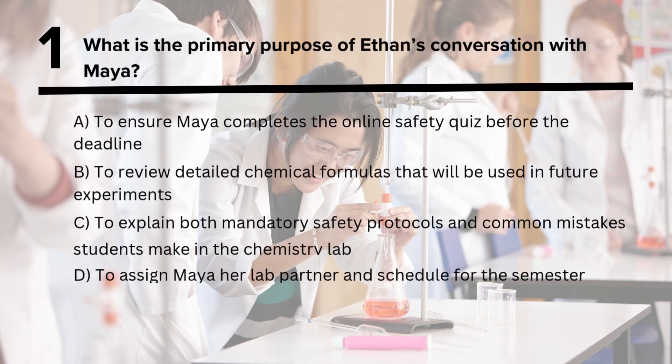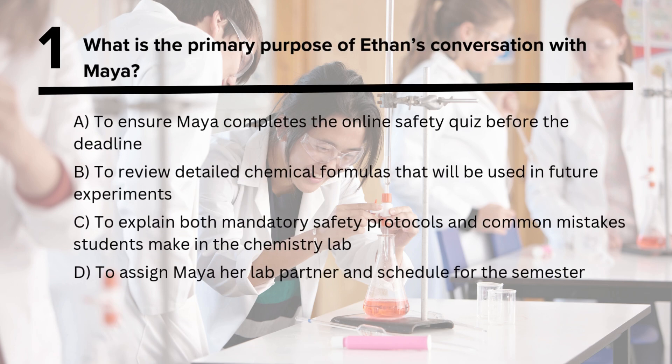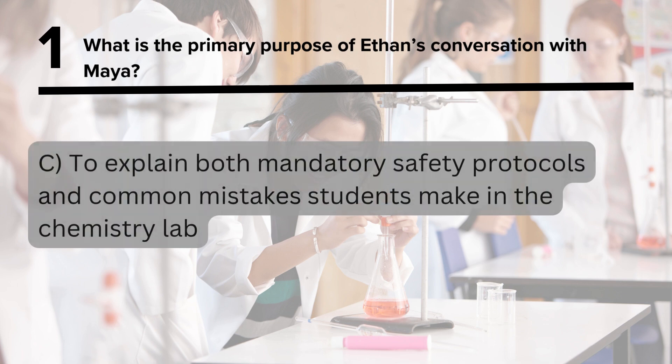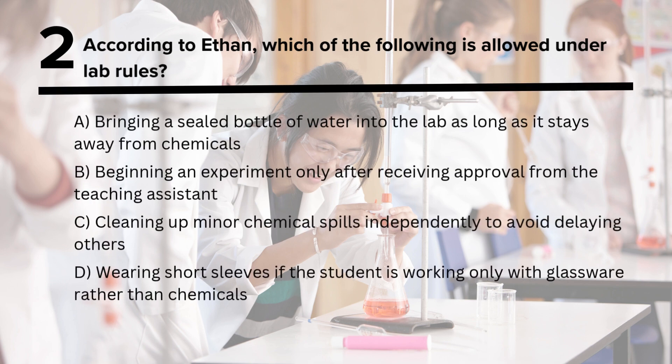Question 1: What is the primary purpose of Ethan's conversation with Maya?